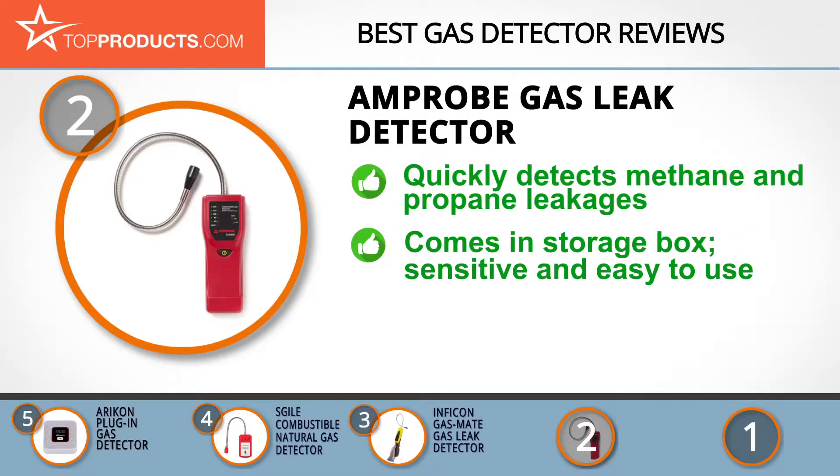AmpProbe's GSD600 gas detector detects leaking methane and propane gas quickly. It emits beeps that indicate the presence, location, and concentration of gases, and it has LED lights for noise-free indication and an automatic calibration feature.